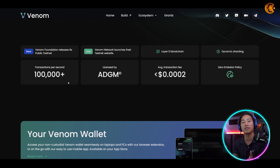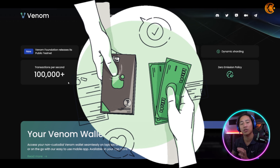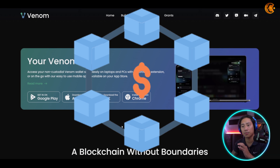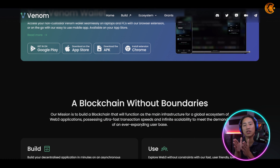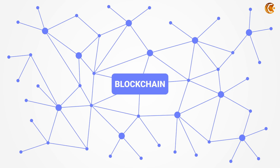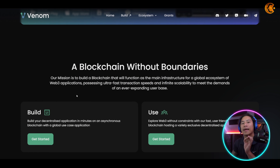That caused a lot of delays with transactions on the Ethereum network, and that's why a lot of new blockchains have been emerging — trying to address those challenges. Venom is trying to address those issues and provide better service to the community. Their mission is to build a blockchain that functions as the main infrastructure for a global ecosystem of Web 3 applications.